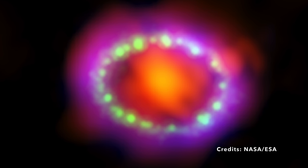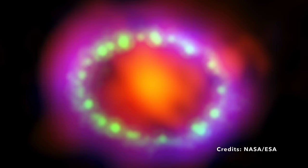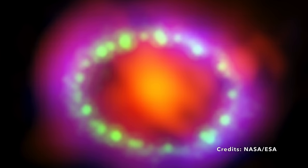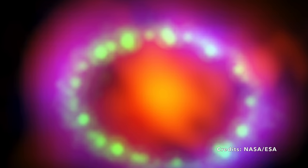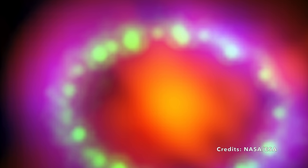So the next time you gaze at the night sky, remember that it's not just a pretty backdrop. It's a dynamic stage where stars like those in the SN 1987A remnant play out their final acts, leaving behind clues for us to decipher. The secrets unraveled from this distant cosmic event could one day answer questions we haven't even thought to ask yet. Isn't it enthralling to consider what else is out there, hidden behind the curtains of space and time, waiting for the right moment to reveal itself?